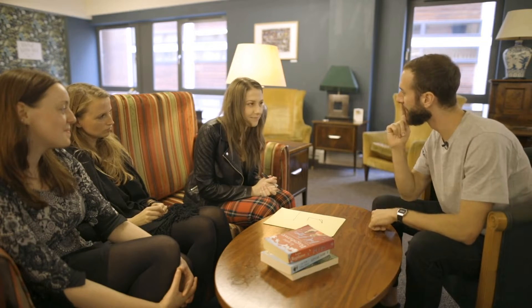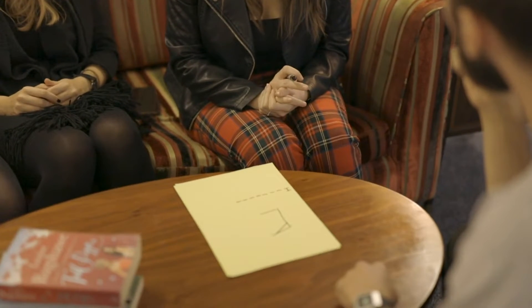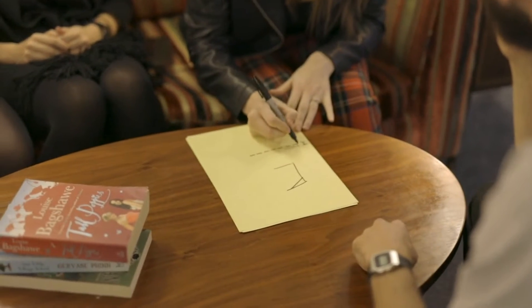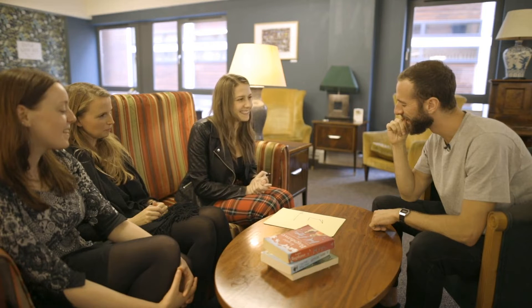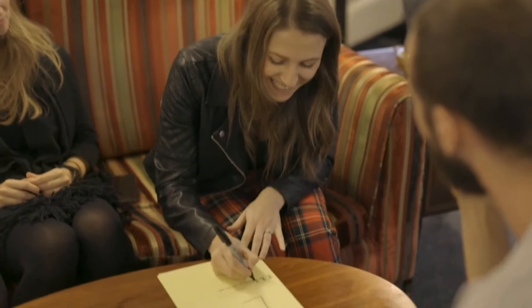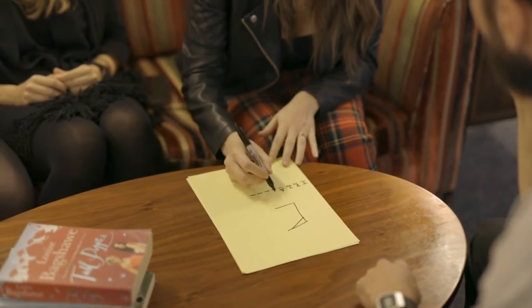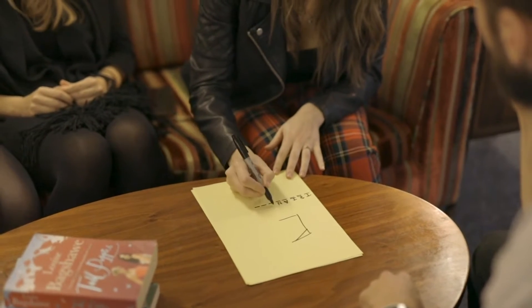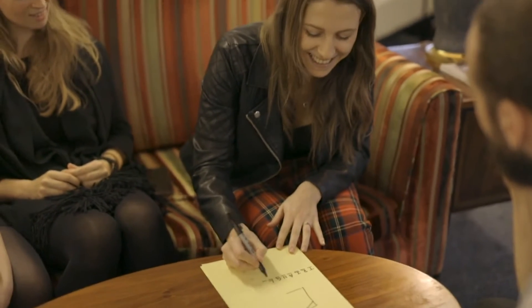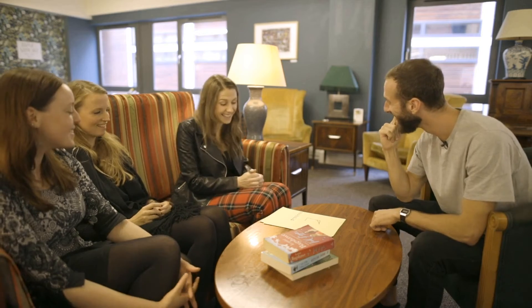There's a letter T in the word. An R. An I. A. N. G. L. E. What's the word — triangle?